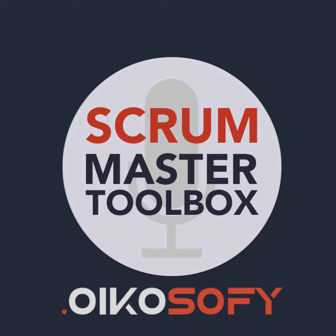Hi, I'm your host, Vasco Duart. Welcome to the Scrum Master Toolbox podcast, where we share tips and tricks from Scrum Masters around the world.